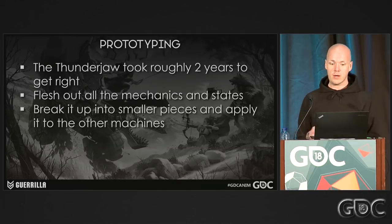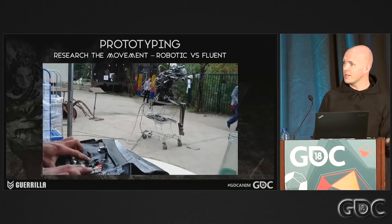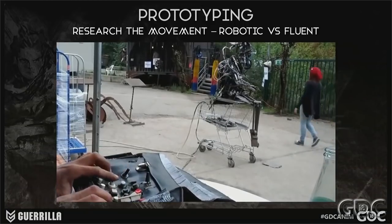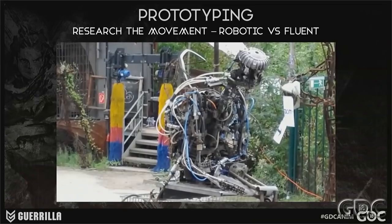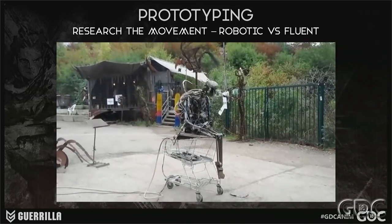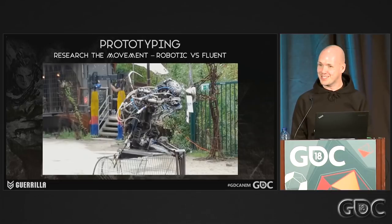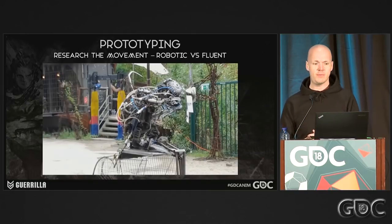During this stage, I also started to search for what the style and movement of these machines were going to be. During our prototype phase, my art director sent me a video and said, 'This is what I think the robot should move like.' As you can see, it's very jittery and mechanical, just because there's no ease-ins or ease-outs on the movement. It's all these linear-driven pneumatic parts causing a lot of overlap on this very unstable installation.